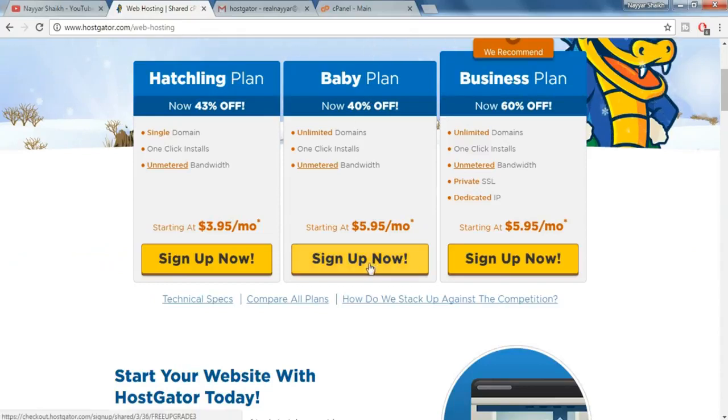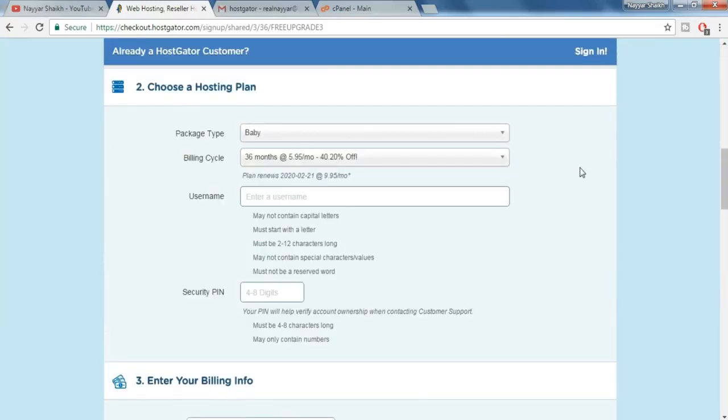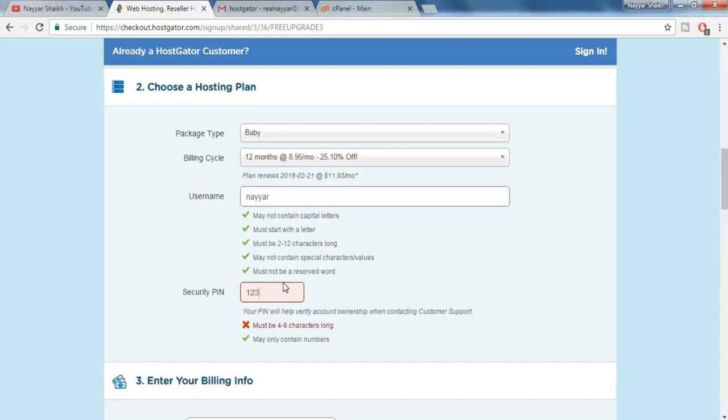I prefer the baby plan, so just click on 'Sign Up Now.' Here, put in the domain name you want. If you already have a domain name, just click over here. Now the second step is to choose a hosting plan — we have selected the baby plan. Choose a billing cycle; I prefer the 12-month. Now put in any username and a security PIN — it must be four to eight characters long and may only contain numbers. Now the third step is to enter your billing information: your basic info like email address, first name, last name, personal address, and so on.